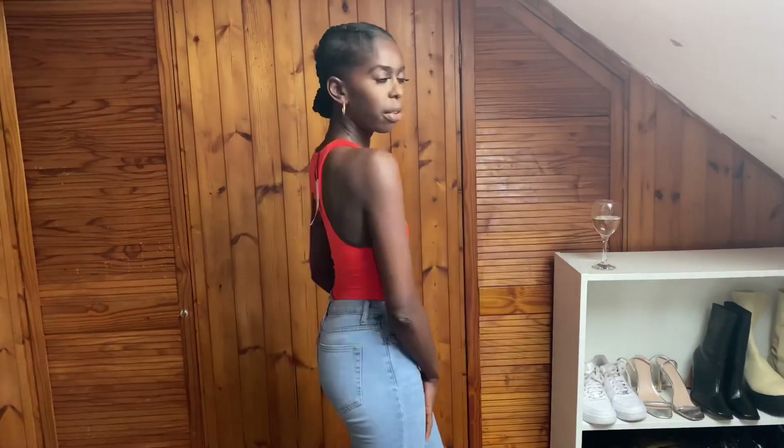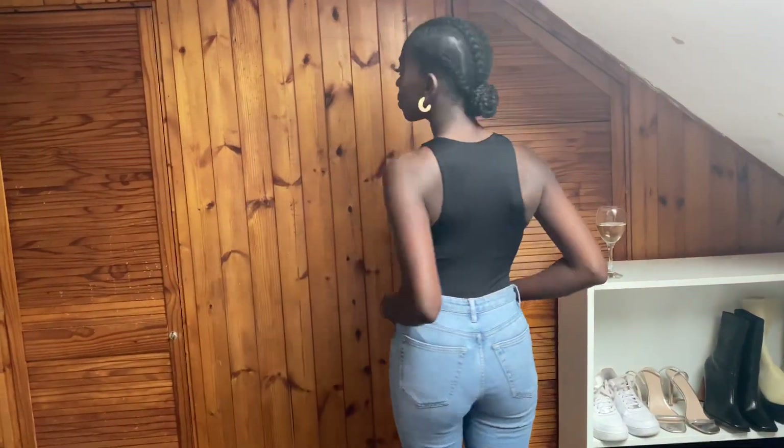I've thrown on some Topshop jeans. This is the orange cami I was telling you about — £13, a nice basic to have. And this is the black cami, also £13.